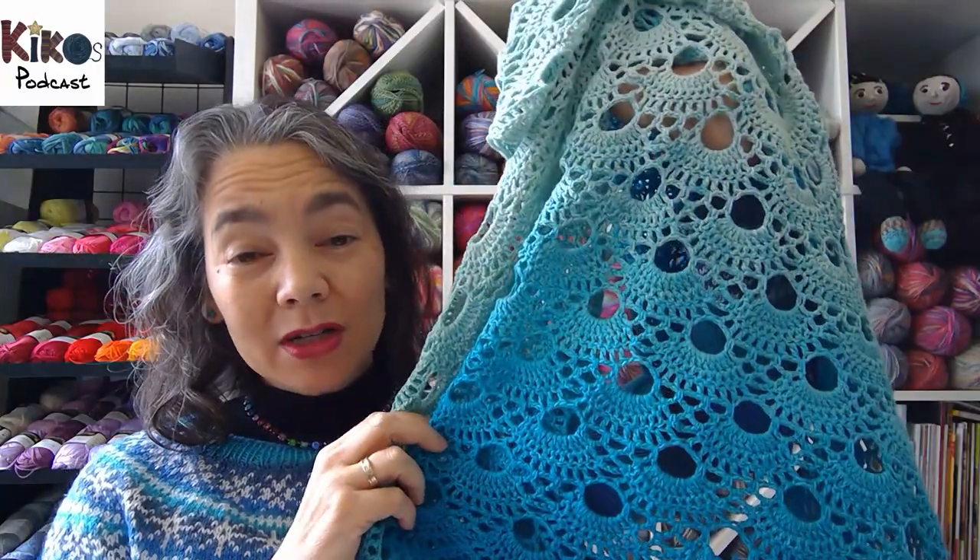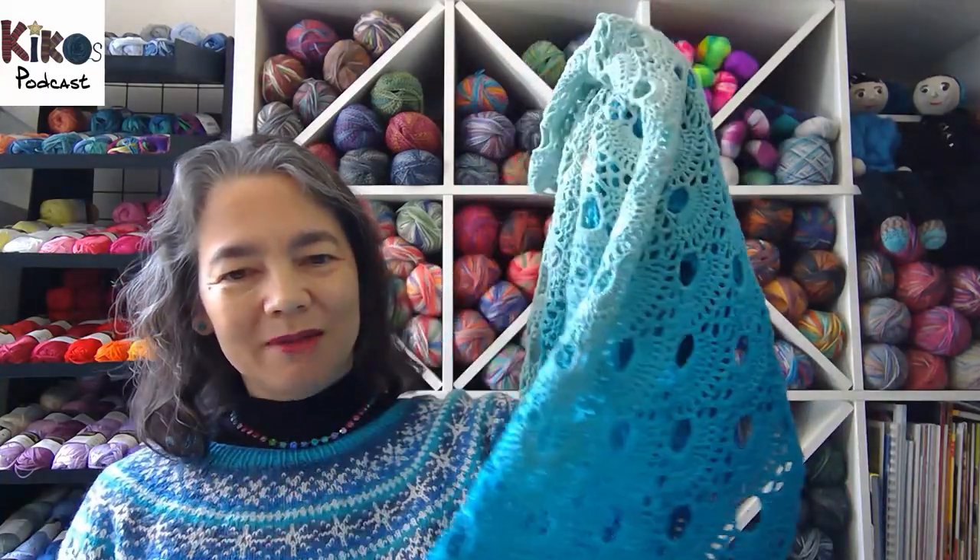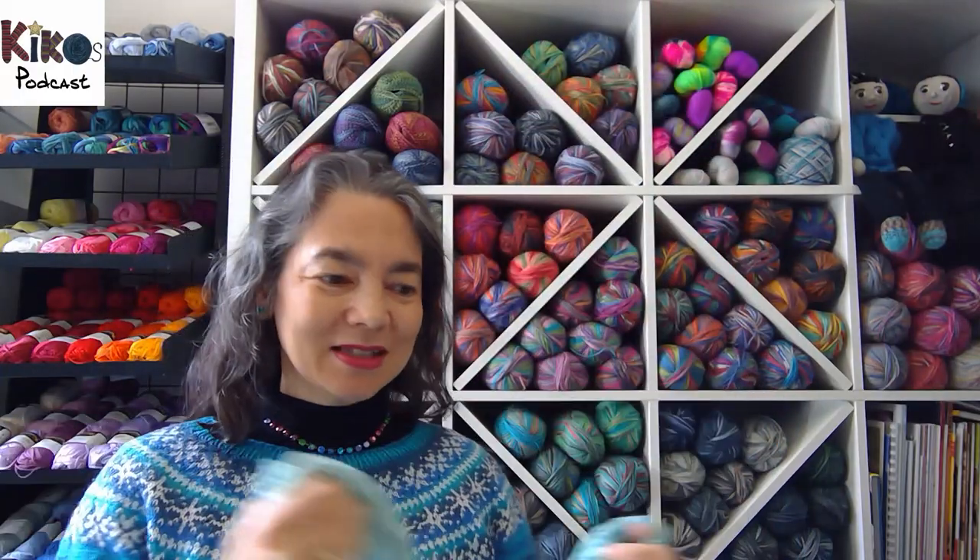It's a pure cotton yarn - the first time I used a gradient that's pure cotton. I really enjoyed working with it. So that's the shawl, and then my snowflake pullover.